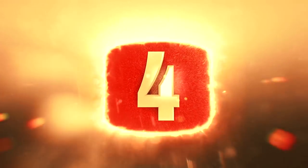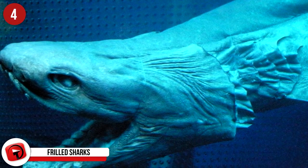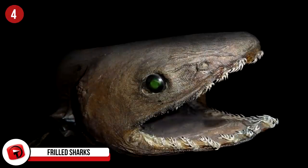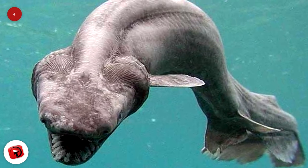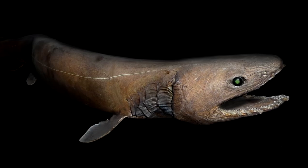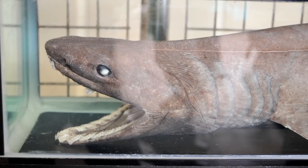Frilled Sharks: This crazy-looking shark has been around for 80 million years, and little has changed in its appearance. It has six rows of frilly gills and reaches up to six feet long. The shark also has over 20 rows of sharp teeth that will do severe damage to anything in its path. They prefer the bottom of the ocean, and although one has been caught on the odd occasion, they don't survive, making it impossible to study them.